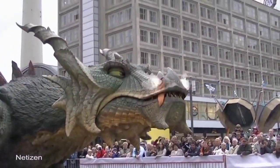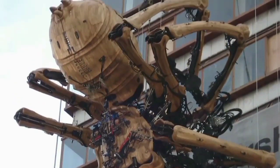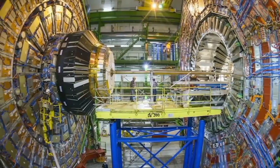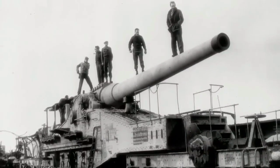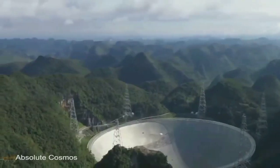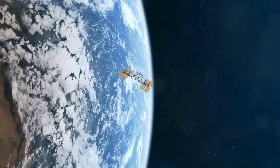Hello guys, have you ever seen a giant dragon walking on the street, or a spider crawling on your building? Hope you not. Today we're going to see some crazy and humongous marvels of engineering that will surely blow your mind, from the antenna with the size of a town to the biggest machine which is literally out of this world.